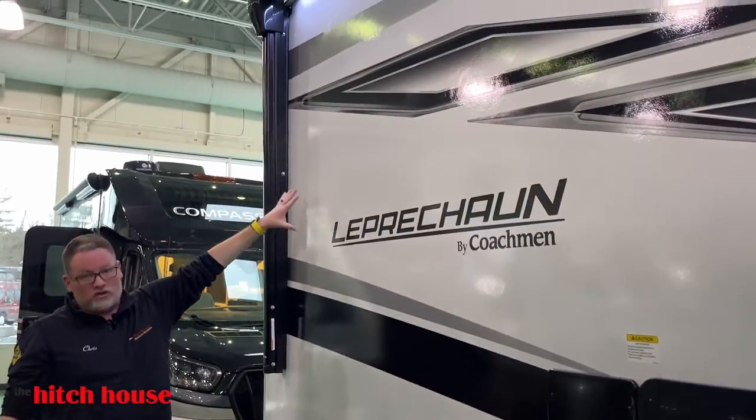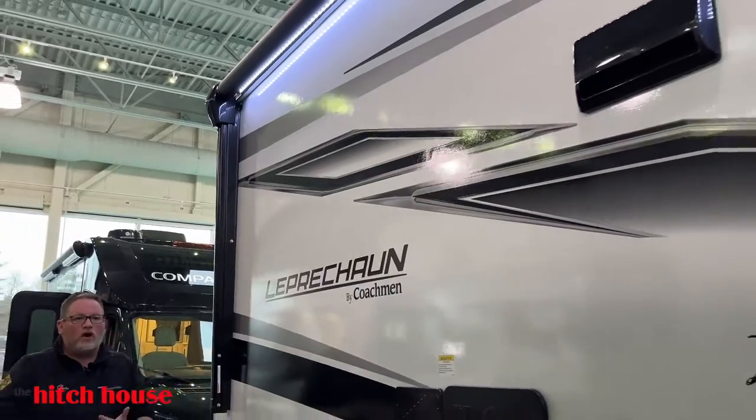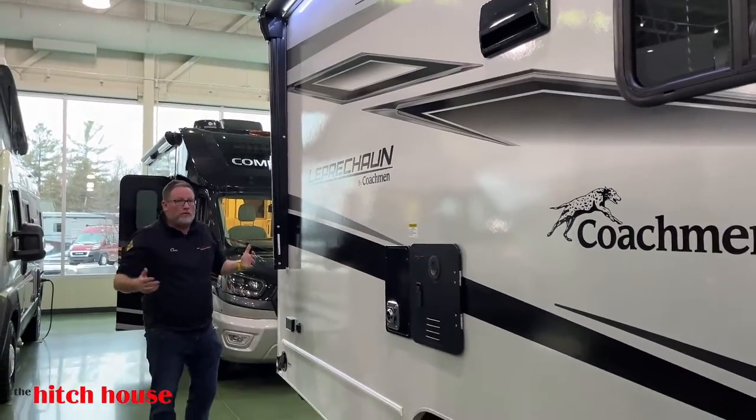New graphics package for 2024 as well. This is our first year with the product and we are extremely impressed with what we've seen so far.